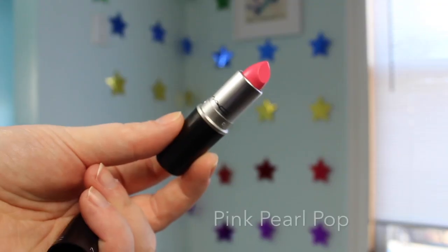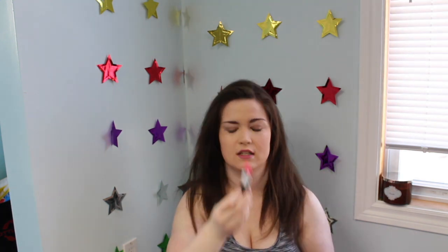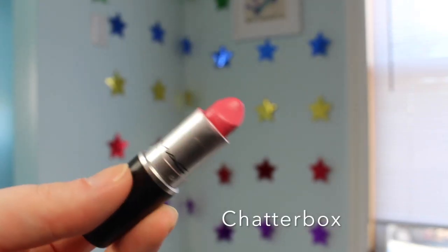Then I have Pink Pearl Pop, which is on my list to get today — it's a nice bright pink. I actually have two of these. Then I have an amplified finish in the shade Chatterbox, which is a pretty similar pink. I do have a lot of very similar pinks.